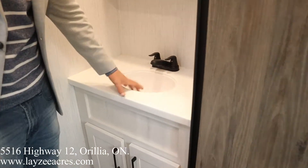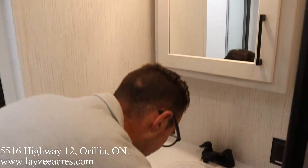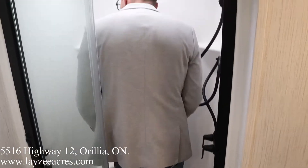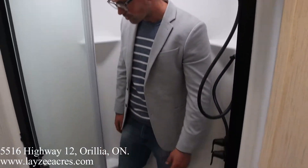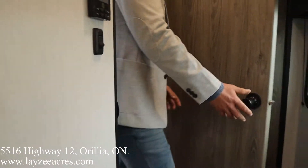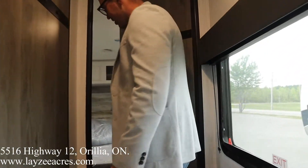Further up into the bathroom we've got more solid surface, which is very rare in this class of trailer — undermount plastic sink, medicine cabinet with storage down below, and a porcelain toilet. Into the shower: a molded shower through here, shelving for your soaps, glass enclosure, and a skylight above.